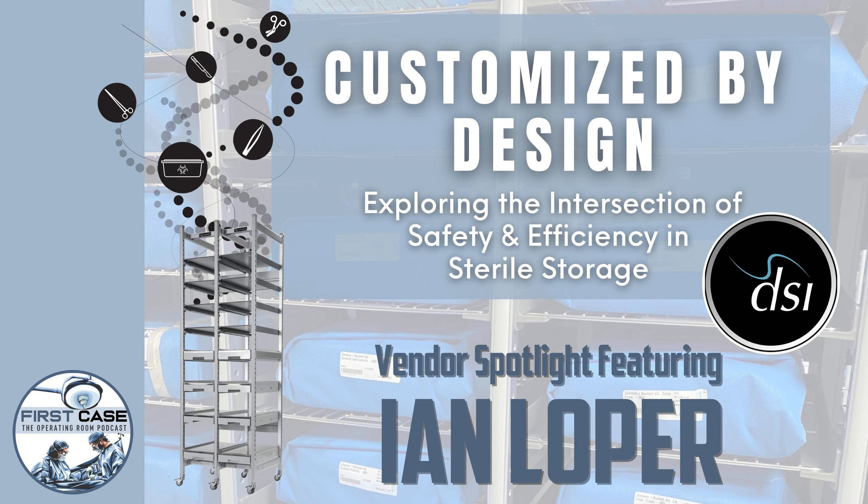That was Ian Loper, Vice President at DSI. We talked about a no-tear modular and customizable integrated storage solution, and the framework of people, processes, products, and the fourth P — profit — making a business case for better utilizing space in sterile processing departments. One thing that really stood out is how much people matter to Ian and his team at DSI, specifically getting frontline technicians involved in the process and putting employee safety at the forefront.